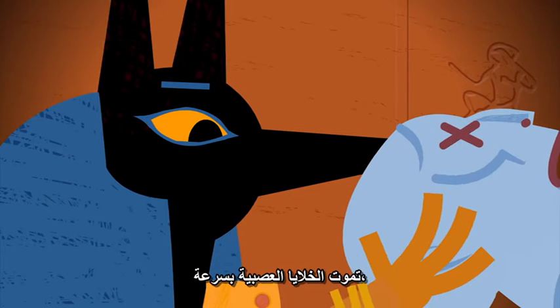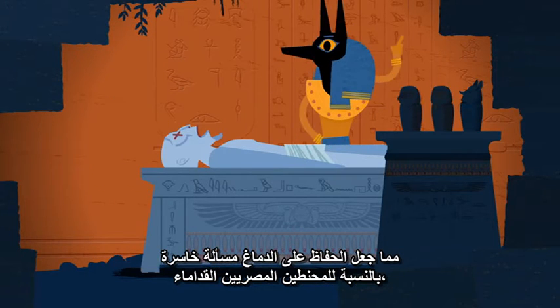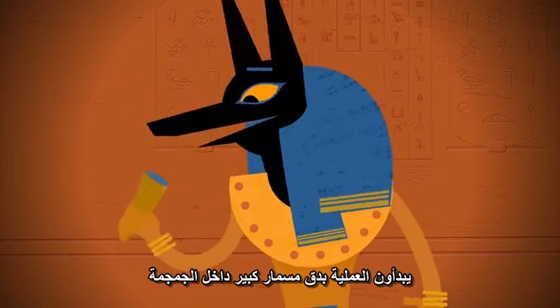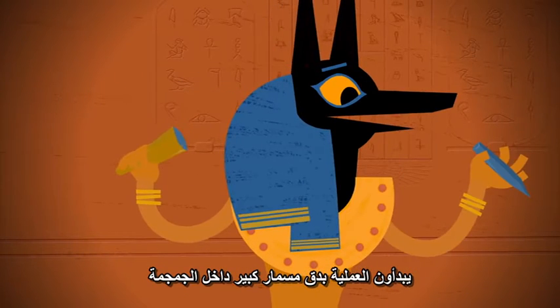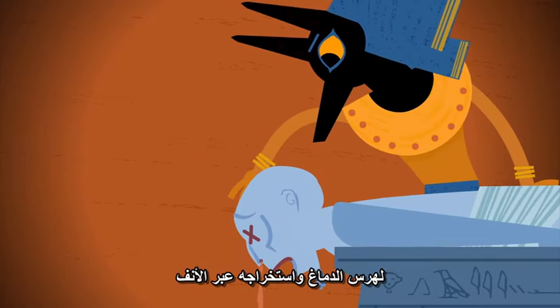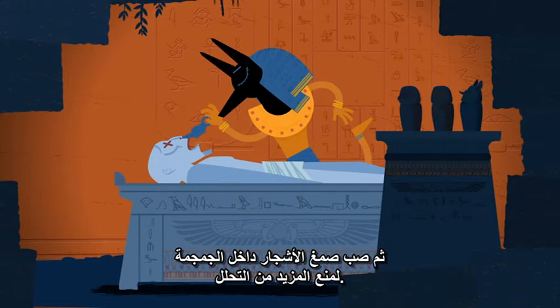Neurons die quickly, so brains were a lost cause to ancient Egyptian mummifiers, which is why, according to Greek historian Herodotus, they started the process by hammering a spike into the skull, mashing up the brain, flushing it out the nose, and pouring tree resins into the skull to prevent further decomposition.